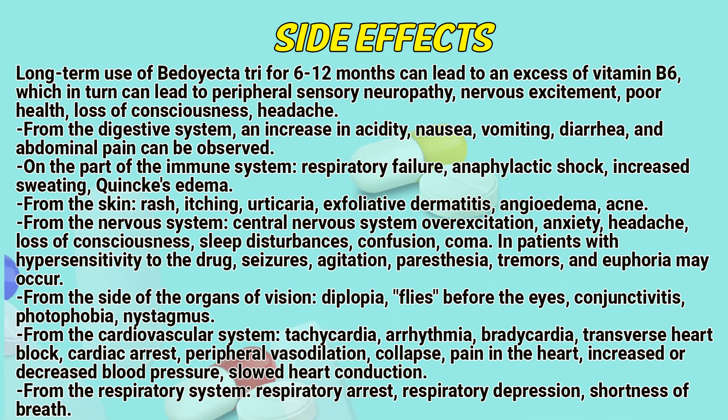From the nervous system: central nervous system excitation, anxiety, headache, loss of consciousness, sleep disturbances, confusion, and coma. In patients with hypersensitivity to this drug, seizures, agitation, paresthesia, tremors, and euphoria may occur.